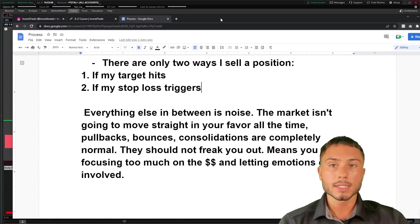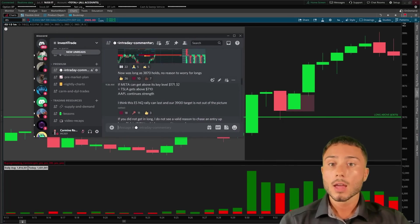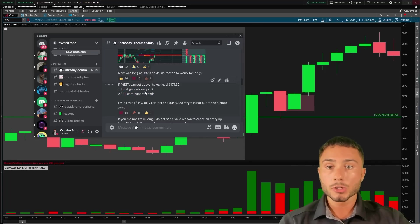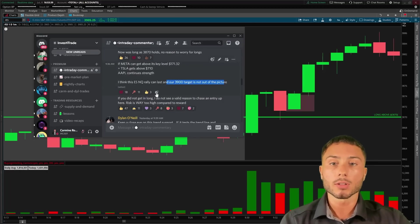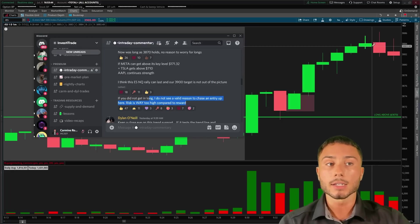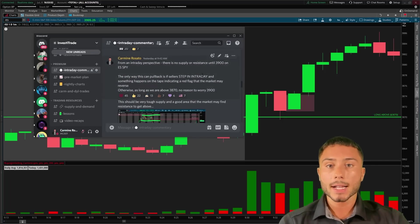For me, I can only sell if my target hits or my stop loss triggers. In the discord I was updating my whole thought process throughout this trade: as long as Tesla could get above 710, Apple continue strength, and Facebook could get above 171, we have no reason to worry as long as 3870 holds and the 3900 target is not out of the picture. I said: if you did not get long I don't see a valid reason to chase at the highs — your risk to reward is skewed.